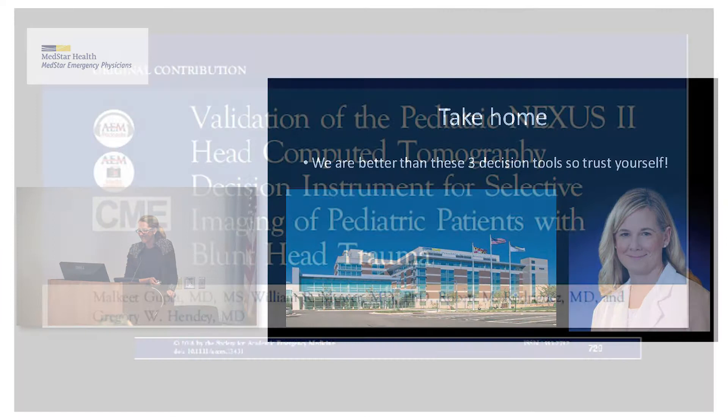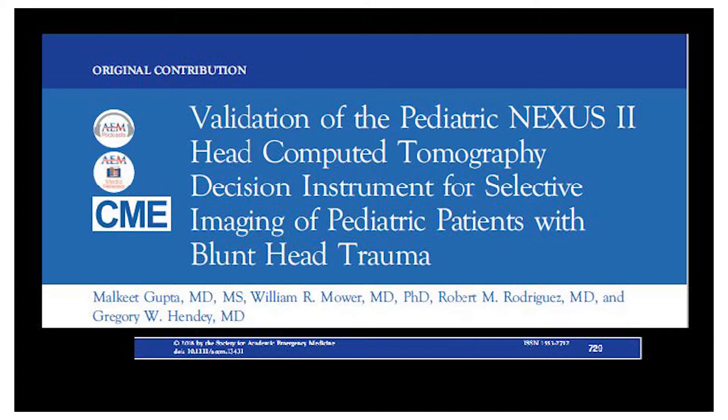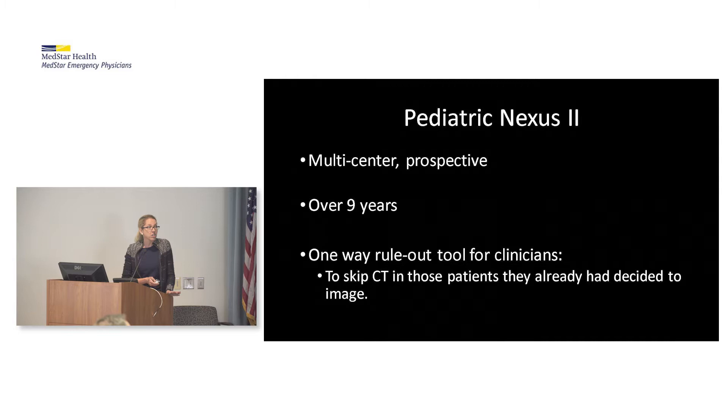Another head injury article — from Academic EM: Validation of the Pediatric Nexus 2 Head CT Decision Instrument for Selective Imaging of Peds Patients with Blunt Head Trauma, by Dr. Malkit Gupta from UCLA. It was a multi-center prospective study over nine years, developed as a one-way rule-out tool so clinicians could skip CT in patients they had already decided to image. If you had one or more risk factors, imaging was recommended; if none, you should skip it.